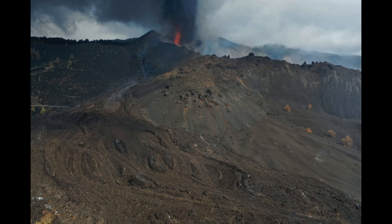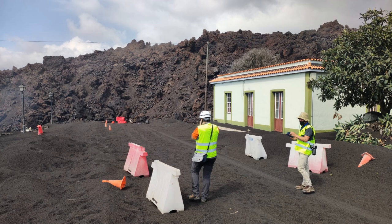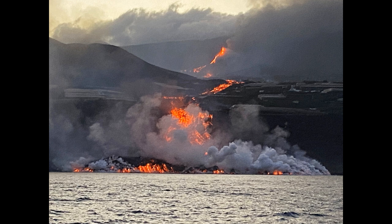Many of us are looking at the images and live footage from the current eruption in La Palma. Nature is showing off her power and beauty of a volcano eruption. On the other hand, it brings a lot of damage to the people living on the island by destroying homes and farms. How come volcanic eruptions are so common here, and what is the volcanic history of La Palma itself? These questions will be answered in this video.